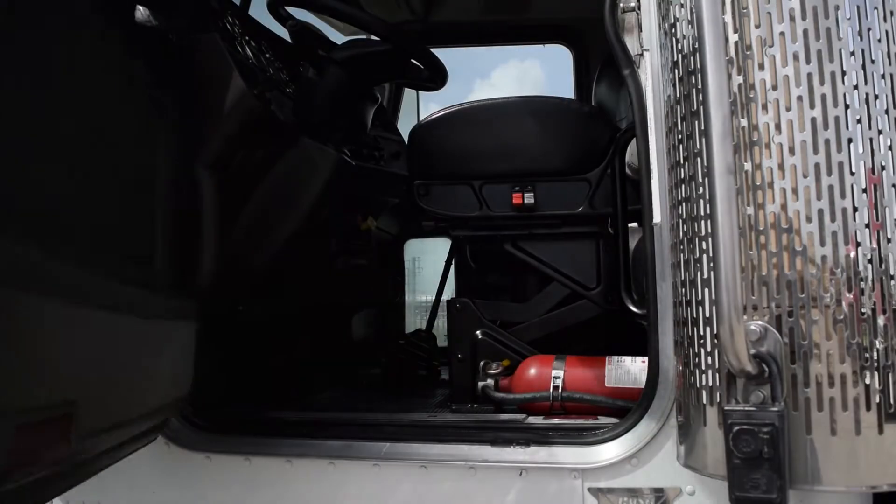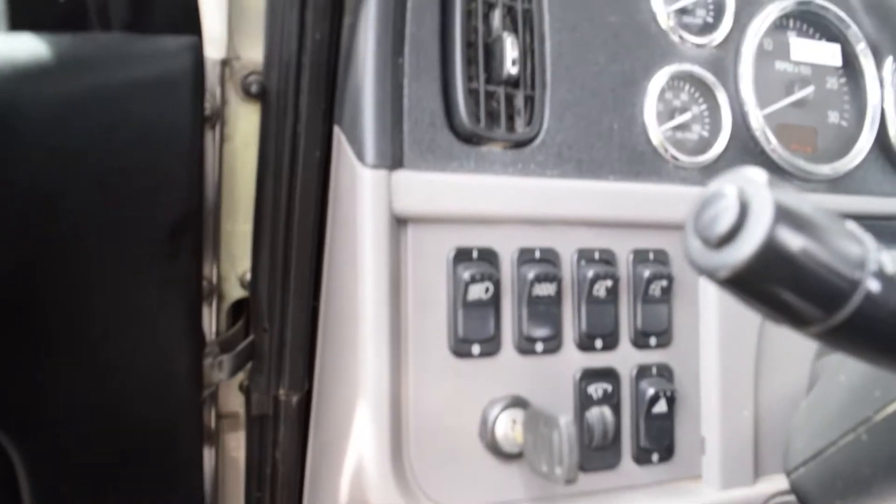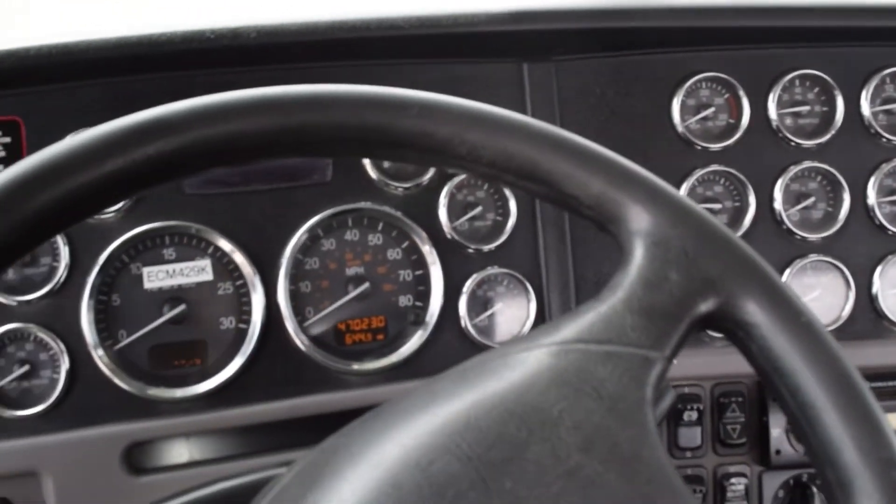Let's talk about the interior that's loaded up with extras: air ride driver's seat for ultimate comfort on the long haul, power windows, power locks, power mirrors, AM/FM CD player, and a full-gauge package.